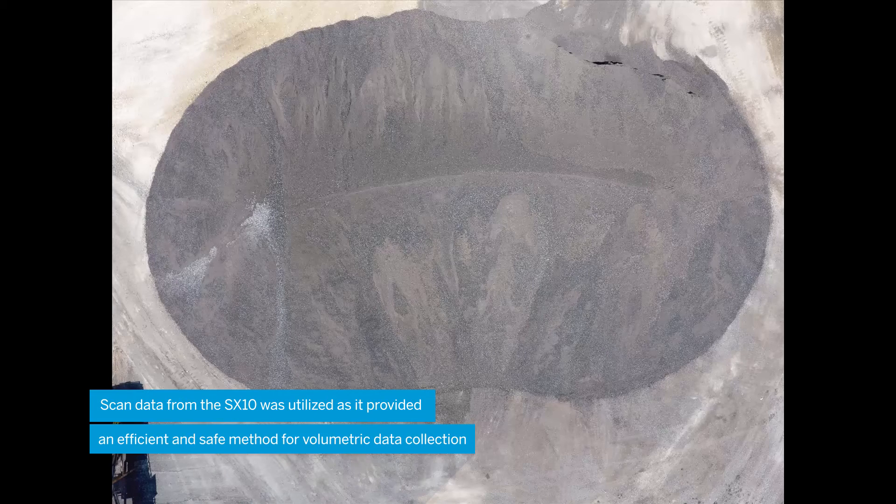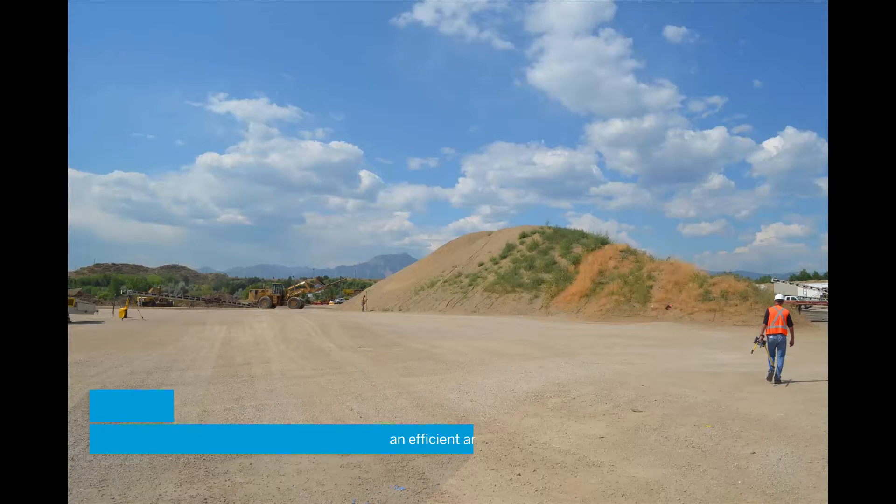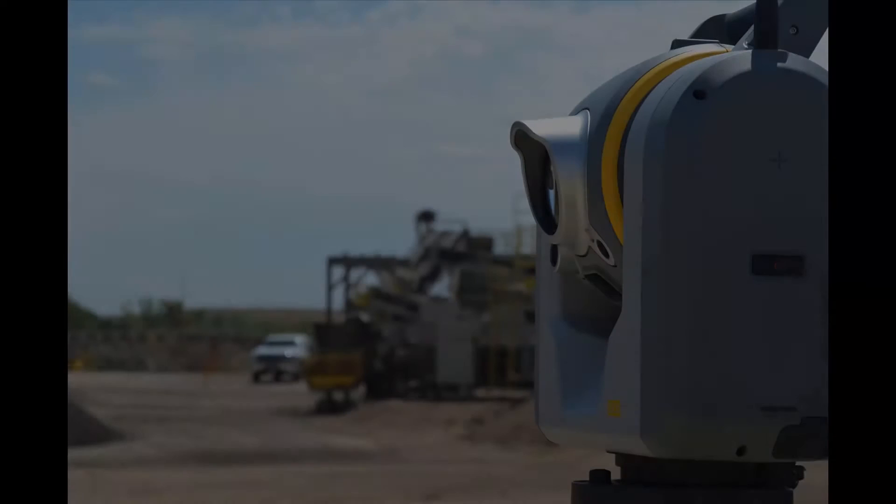The last choice was to determine the volume using scan data, which proved to be the most effective option. On this site, there are many data collection challenges as well as safety concerns. The project extents were not vast, but due to the high steep slopes of the stockpiles, a survey platform that can gather accurate data safely was needed.